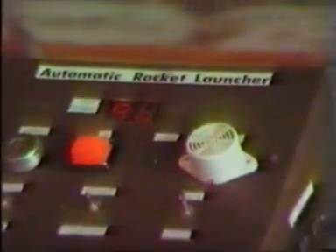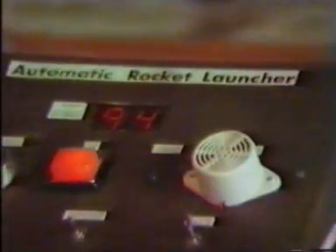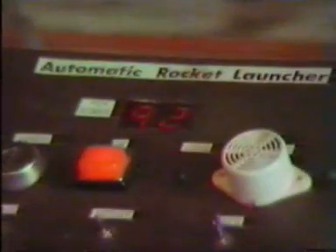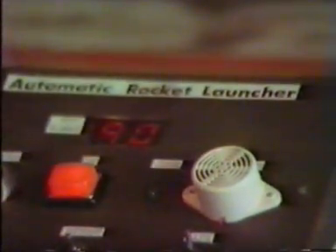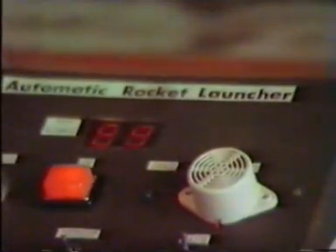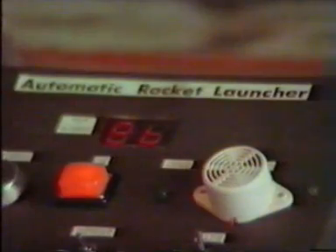Counting down now. We need a tripod on this film — slightly more stable film.